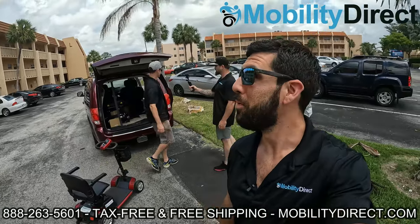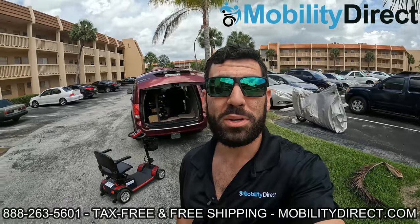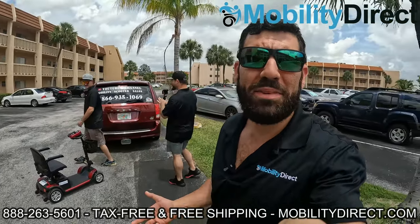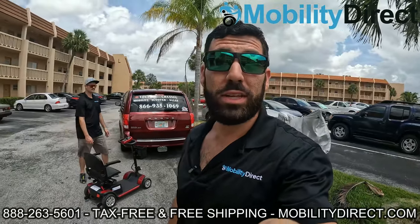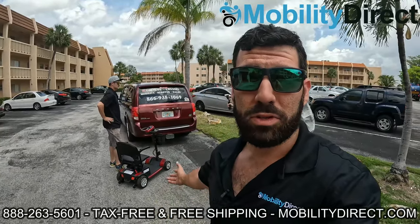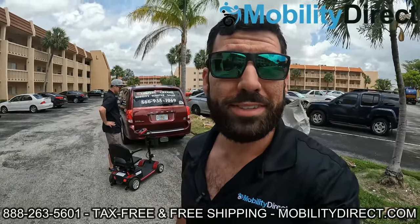We're pulling up to the lucky winner's apartment building and we're going to bring the scooter up to her door and get the reaction on video. I'm pretty excited — we're giving away a mobility scooter to someone that truly needs it. Stay tuned. We're going to go up the elevator; it's on the third floor and we're going to present this custom scooter to the winner.